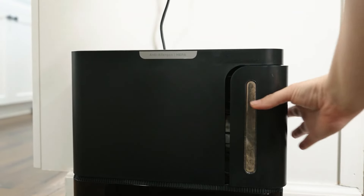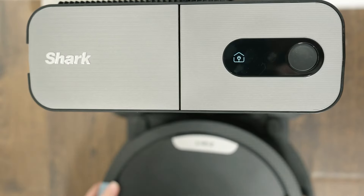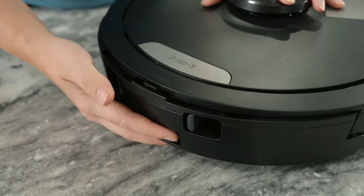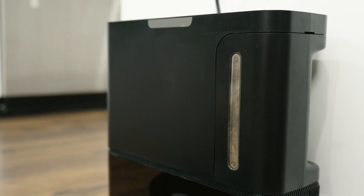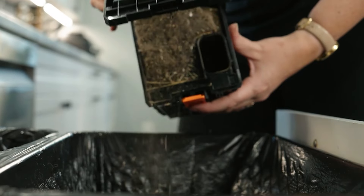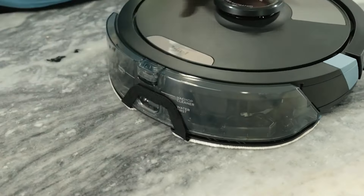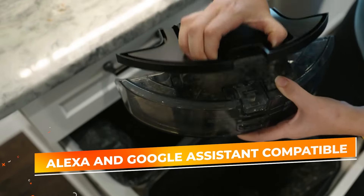The CleanEdge technology ensures that corners and edges are thoroughly cleaned, leaving no spot untouched. One of the standout features of this model is its home mapping capability, which allows the robot to create an accurate map of your home and optimize its cleaning path. This also includes a self-emptying base, so you don't have to worry about frequently emptying the dustbin. The robot can automatically return to its base to empty the dustbin and refill the water tank as needed. This model is equipped with Wi-Fi connectivity, enabling you to control and schedule cleaning sessions through the Shark Clean app. It's also compatible with voice assistants like Amazon Alexa and Google Assistant, providing hands-free control.